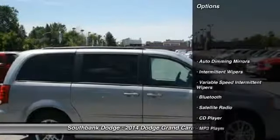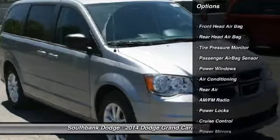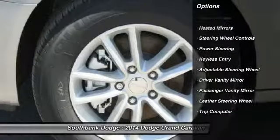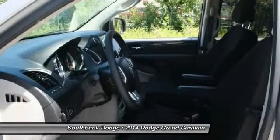Here are some of this vehicle's great options: traction control, stability control, power steering, air conditioning front, adjustable steering wheel, cruise control, side airbag, Bluetooth, keyless entry, rear defrost.